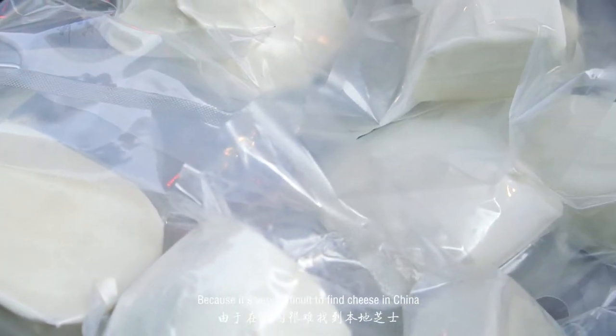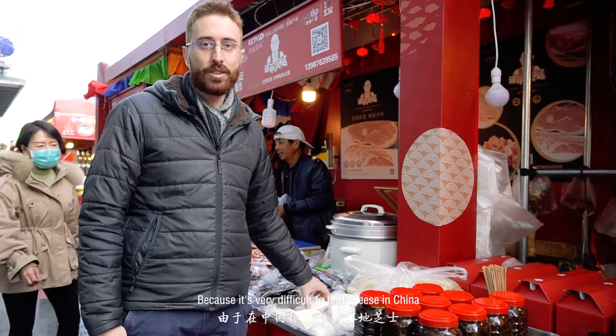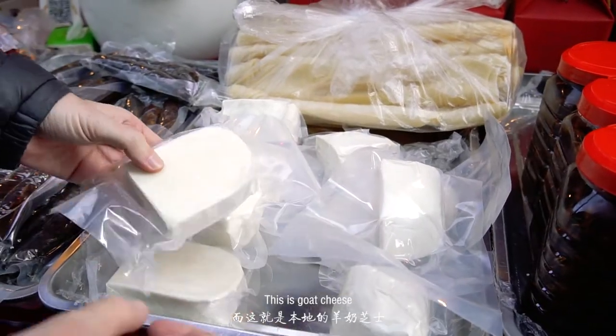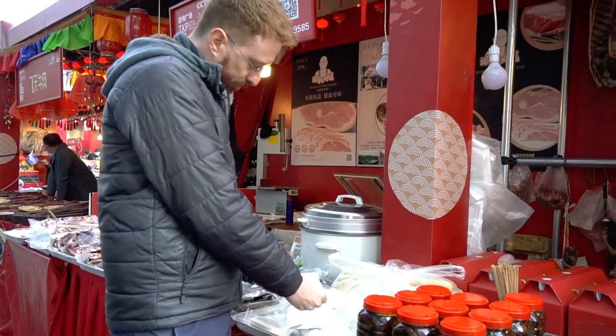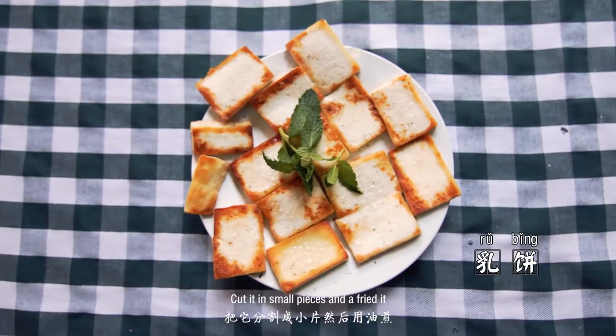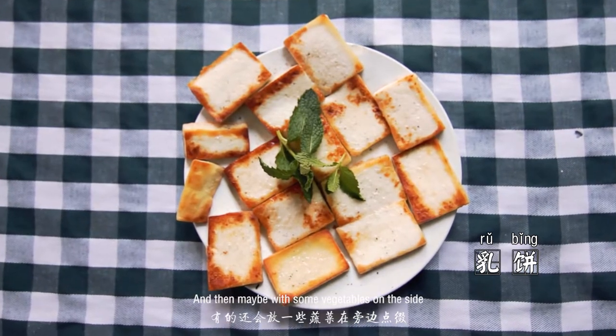This is very interesting because it's very difficult to find cheese in China. This is a goat cheese called rubing, which is very common in Yunnan. You cut it into small pieces, fry it, and then maybe have it with some vegetables on the side.